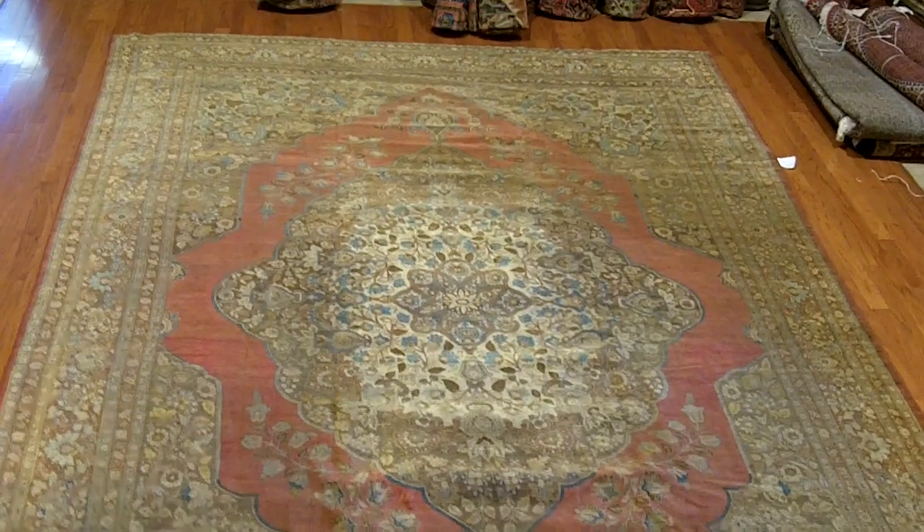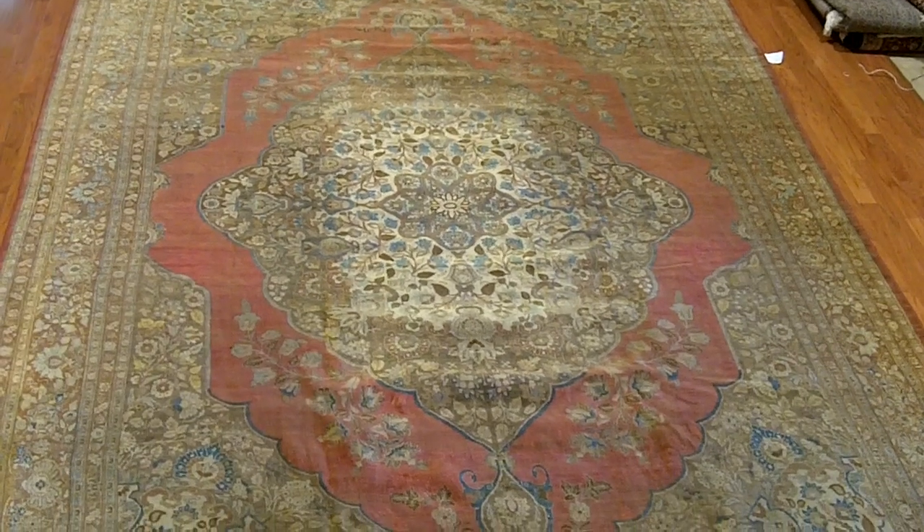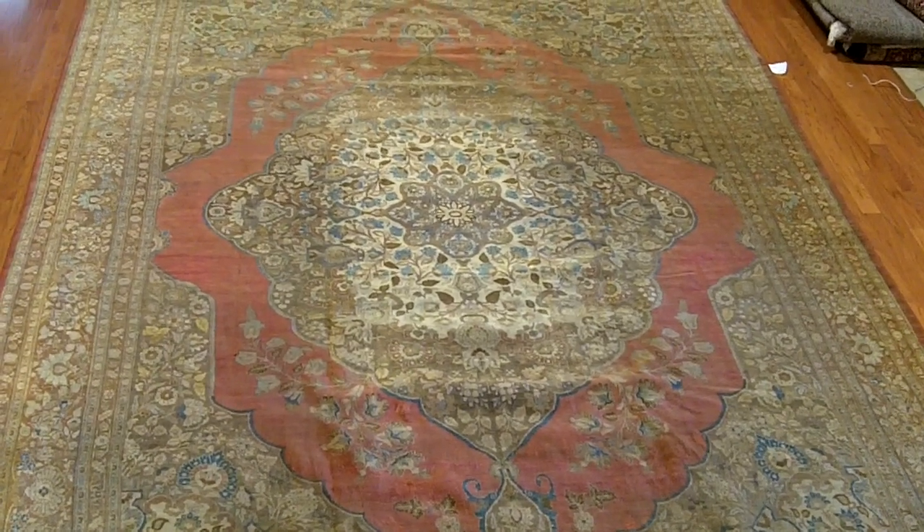Let me get down — I'm standing on a stack of rugs in a rug warehouse — so let me get down from this stack and take a closer look at this one.